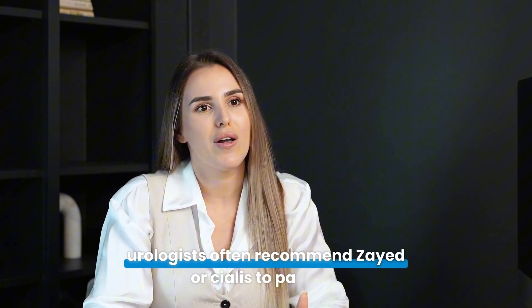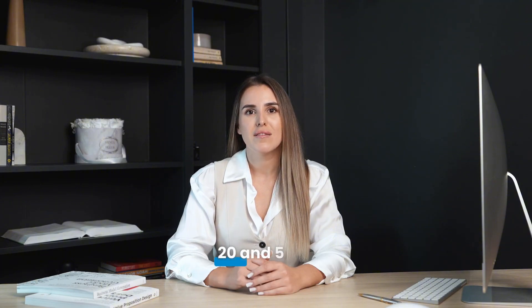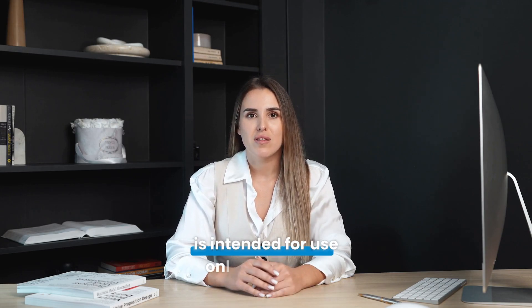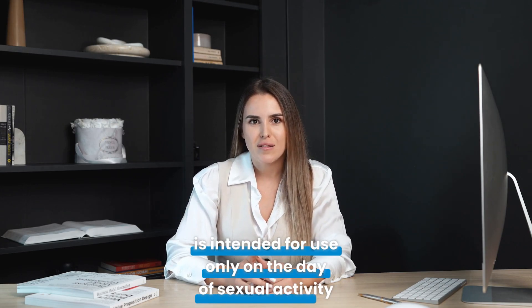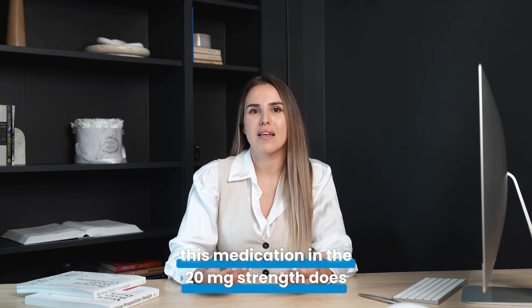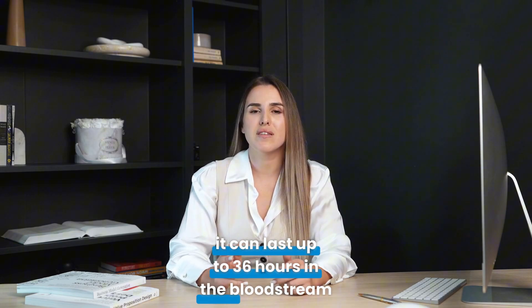For example, urologists often recommend Zyad or Cialis to patients — they have no ties to the industry, but know they are reliable medications. Tadalafil is sold in 2 dosage strengths: 20 and 5 mg. The 20 mg dose is intended for use only on the day of sexual activity. This medication in the 20 mg strength does indeed have a more potent effect and can last up to 36 hours in the bloodstream, depending on the quality of the medication and its absorption in the patient's bloodstream.